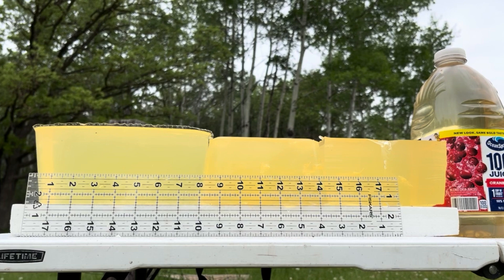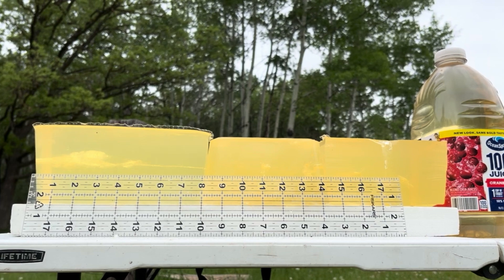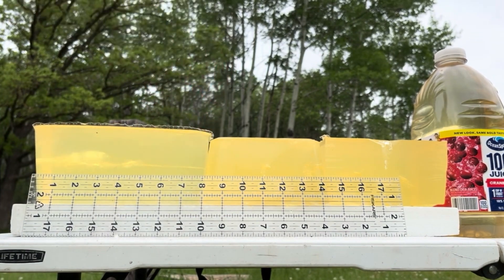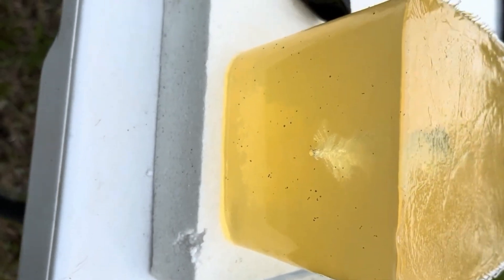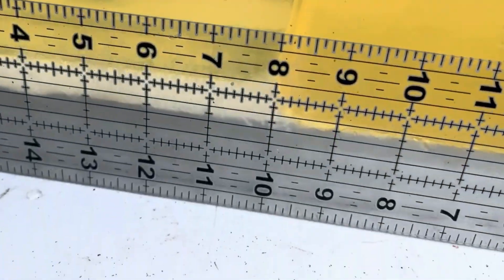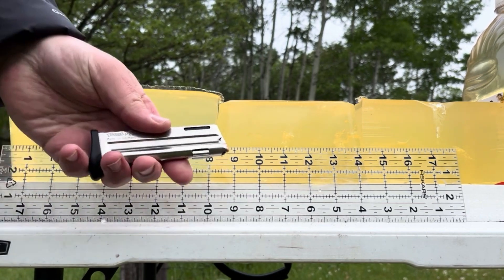Getting back the same distance as I did with the chronograph. Those Aguilas are kind of a smoky load. We got good expansion — not great penetration, but wow. Here's the entrance, and you can see that powder residue all sprayed out that we tend to get with Aguila. Look at that mushroomed bullet in there. That first gel block is only eight inches long.